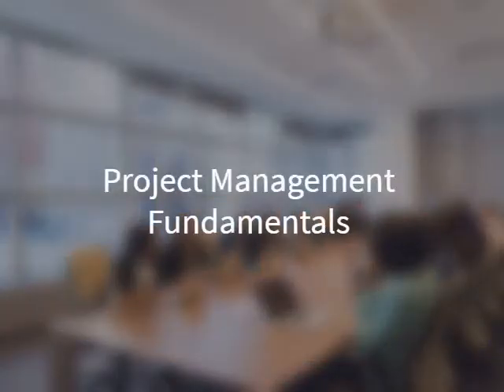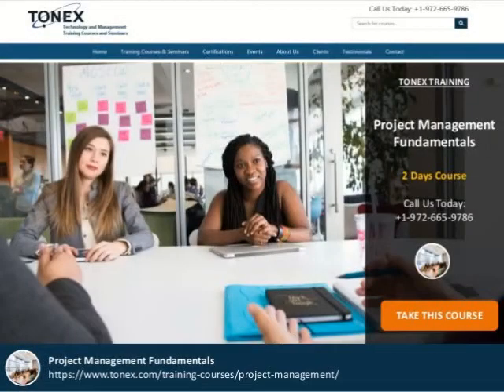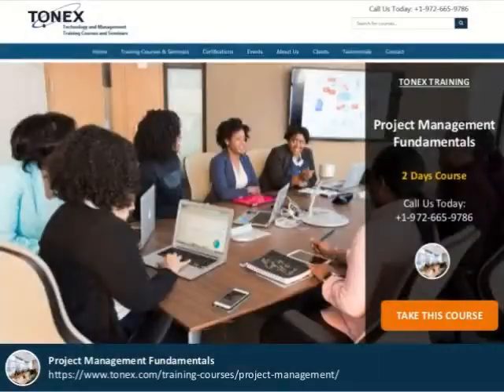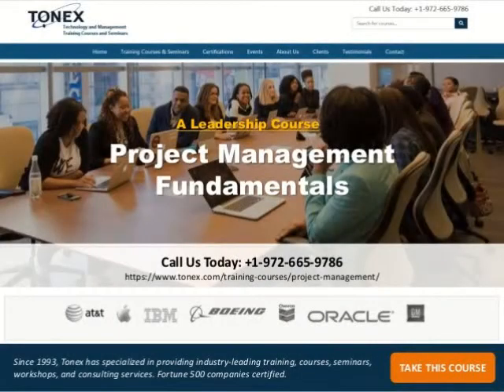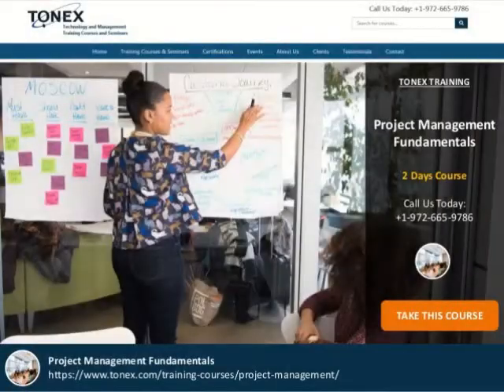Welcome to Project Management Fundamentals, a leadership course powered by Tonex.com. This two-day course gives priority to project management as a core competency in the application of key project management tools and technologies across business units. Participants will gain an overview of project management methodology and their role as either a manager with project management responsibility or as a member of a project team.